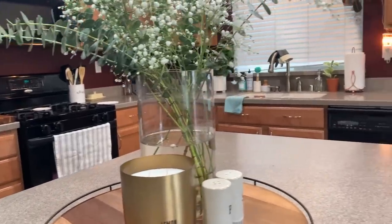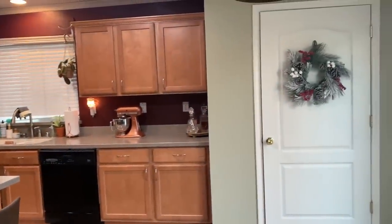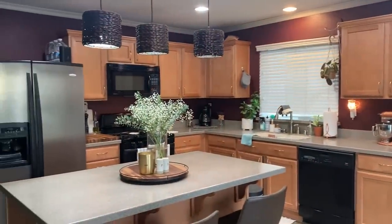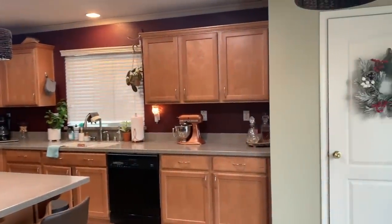We are renting, so we can't do things like paint these red walls, which I wish I could. But I am going to show you inside all of my cabinets, my fridge, my pantry, and the different ways that I like to organize and the systems that work for me. Here is our kitchen and we have our pantry over to the right. It's Christmas Eve — I took down most of the decorations just so you guys could get a feel for what our kitchen actually looks like, but I did not take down the wreath because I forgot.